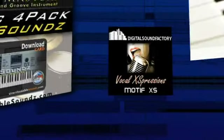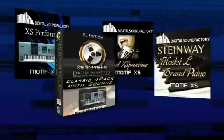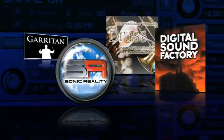These samples could be some of the new Motif voice libraries from the best-selling VST sample library developers in the business, including Garritan, Sonic Reality, DCP and Digital Sound Factory.